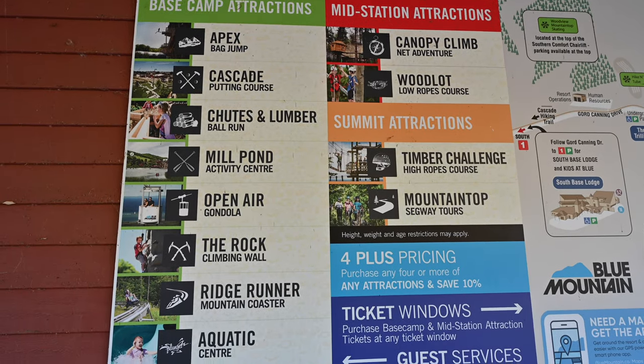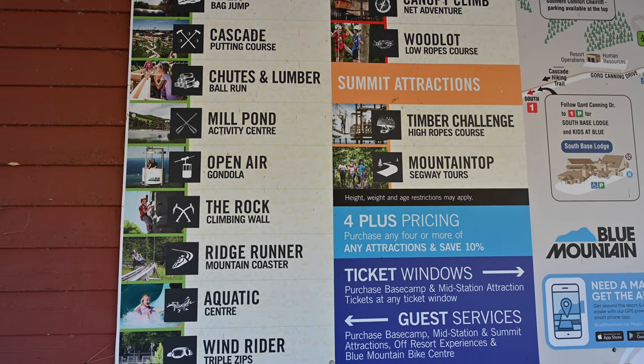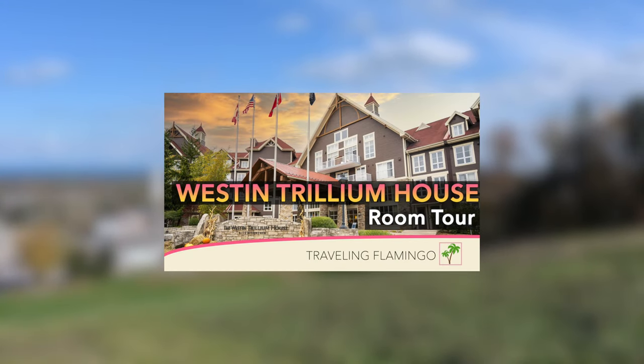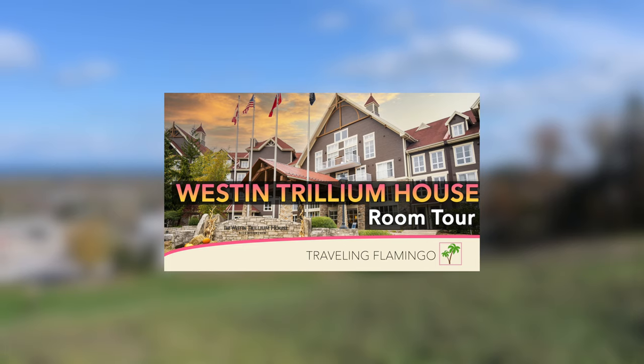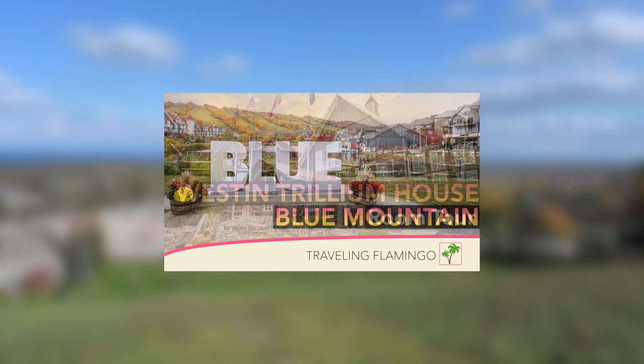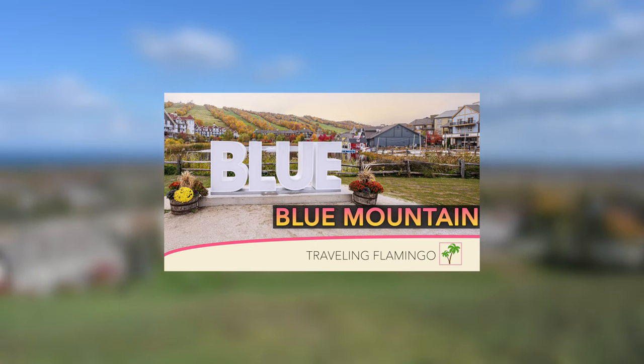We also have several other videos about Blue Mountain, including a review of the Westin Trillium Inn, which is another resort you can stay at on property, and a review of what's in the Blue Mountain Village. If you're interested in those, they should be popping up for you here and we encourage you to watch them.